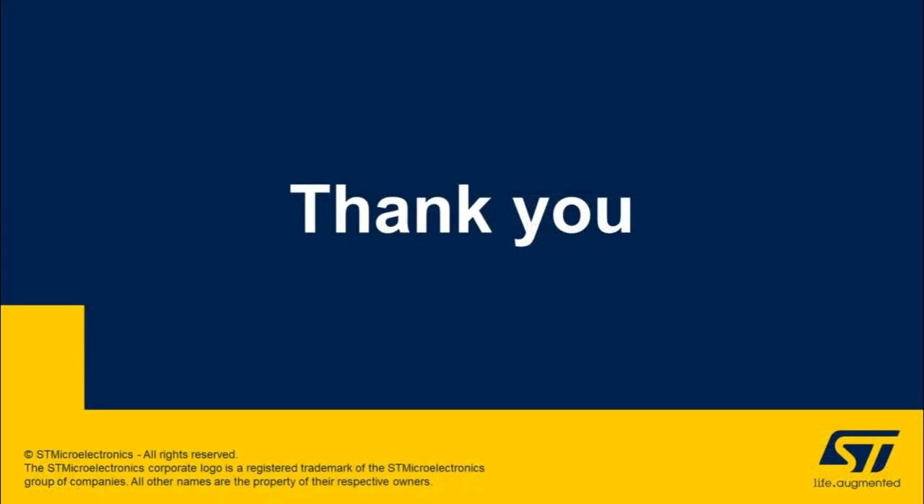Thanks for tuning in to this presentation about the ST NRG011 digital combo controller. Please visit www.st.com for more information.